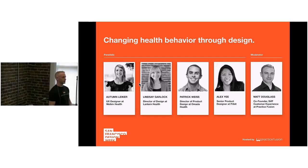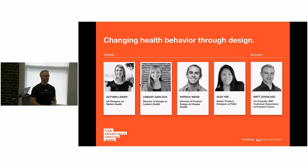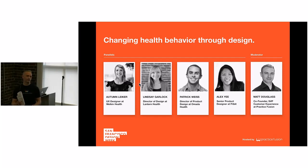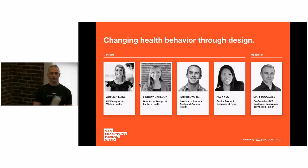For those of you who don't know, Practice Fusion is the nation's largest web-based electronic health record. We're used by about 32,000 practices in the US — that's about 100,000 people logging in every day to manage tens of millions of patient records. So you're talking about e-prescriptions, diagnoses, scheduling, vital signs, lab orders and results, imaging orders and results, billing, personal health record, immunization — pretty much anything that a doctor is managing in a patient record happens on our platform.